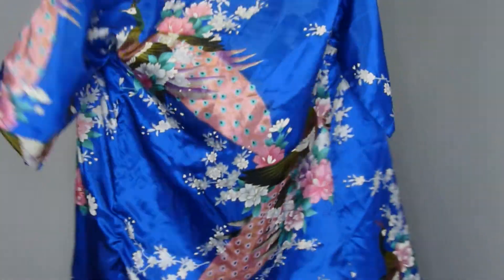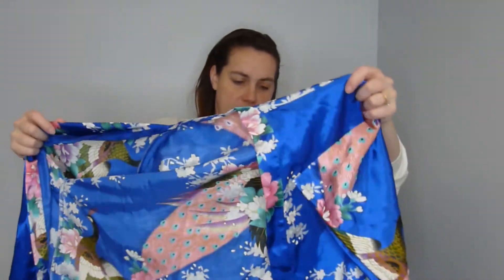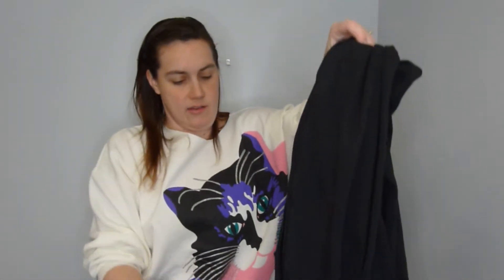I picked this up — I think it's probably part of a pajama set actually, but it's so pretty; it's like silky. This would look really cute with jeans and a tank. It's a size 12, and it's also missing the wrap-around belt scarf thing.